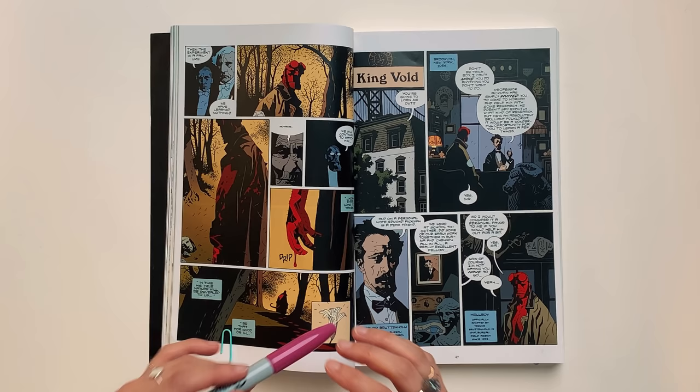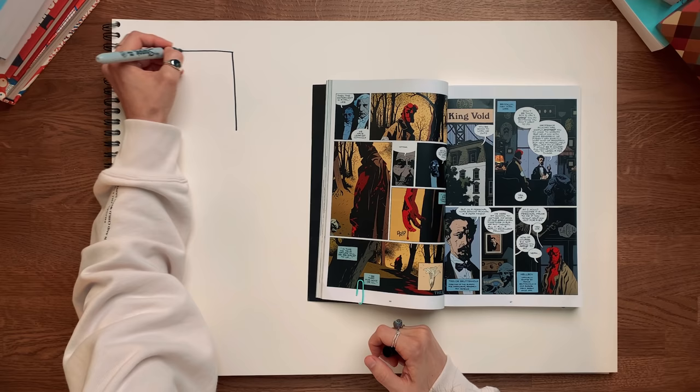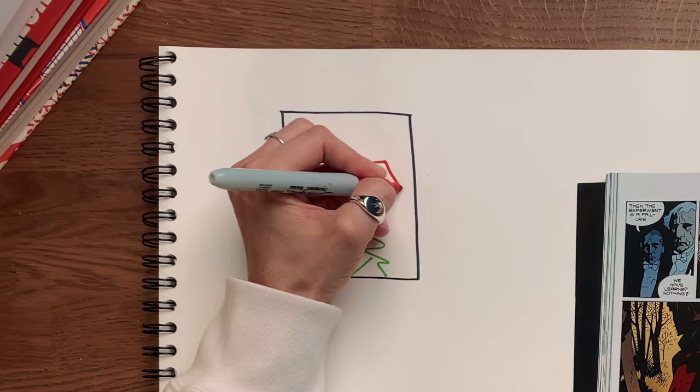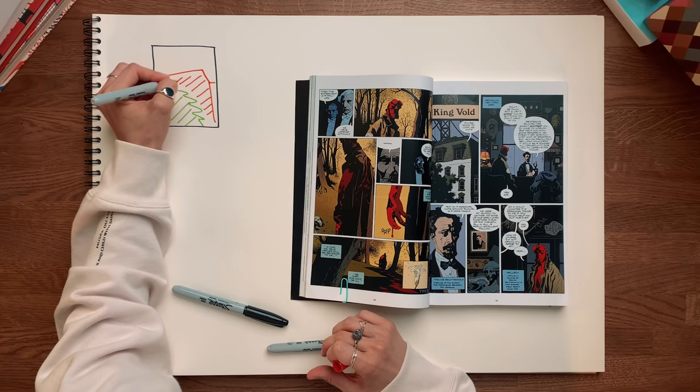This feels like a fully fleshed environment, but I want to stress how very uncomplicated it actually is. So let's take this panel. We've got a foreground — the tree — the house as the middle ground, and the bridge as the background.